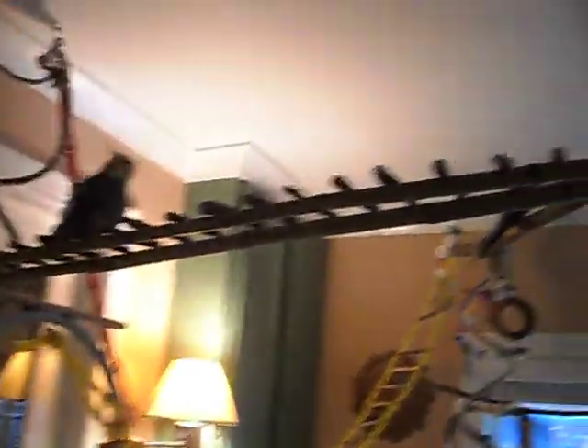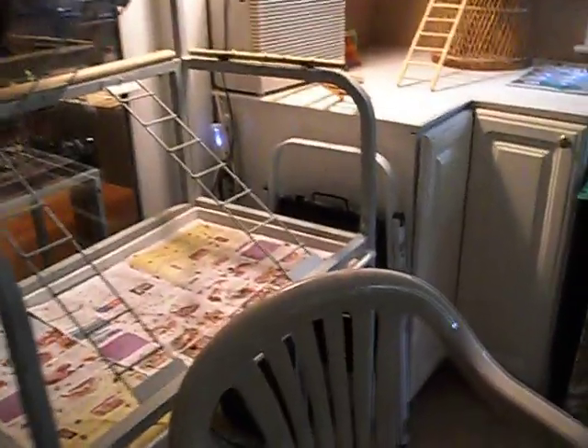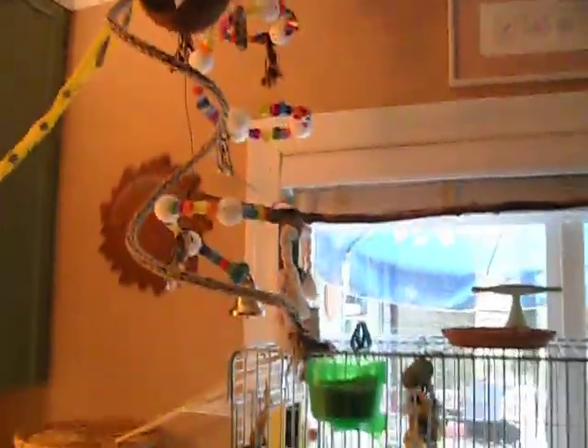Here is the bridge across the room that I made from bamboo — they really love that. The chair where I attempt to read with birds all over me. I love this too — the rope ladder. There are plenty of places to play.